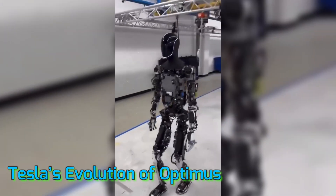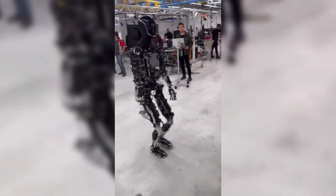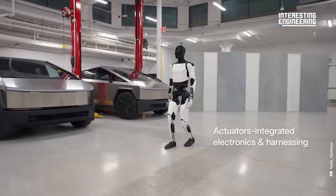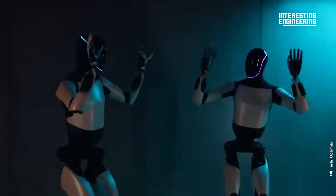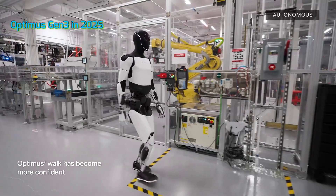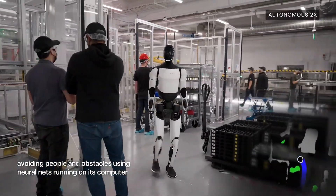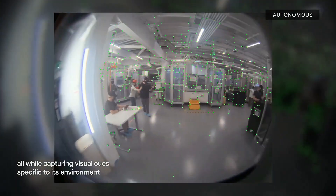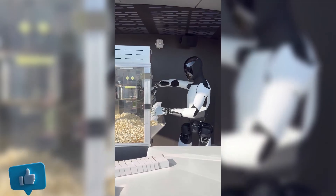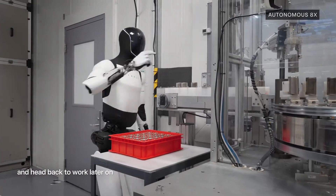Let's rewind for a second. Tesla introduced the first Optimus prototype back in 2021. It was slow, clunky, and couldn't do much. Then came Gen 2 in 2023. It could walk, grip objects, and even perform basic tasks, but it still felt like a robot learning how to be human. Now, in 2025, we have Gen 3, and it's not just an upgrade — it's a transformation with refined movements, advanced AI, and a realistic appearance. Optimus Gen 3 looks and acts more human than ever before. Tesla isn't just building a robot; they're building a labor force, a helper, a future companion.